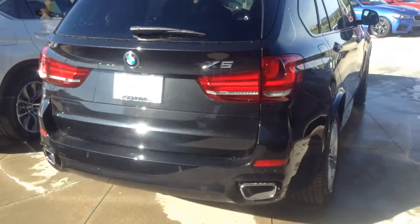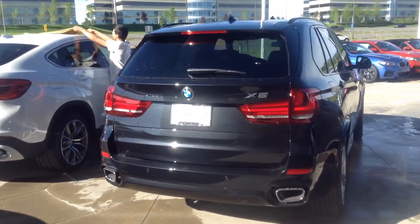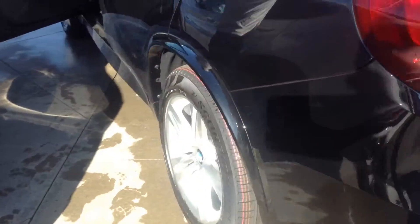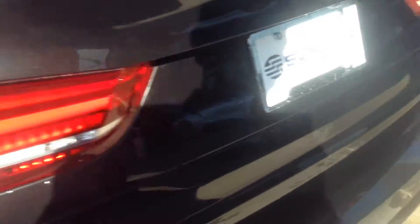This particular one is Black Sapphire over Mocha interior. It's got the mSport package. It's got the beautiful Mocha Nappa leather interior design package — really a great color combination.